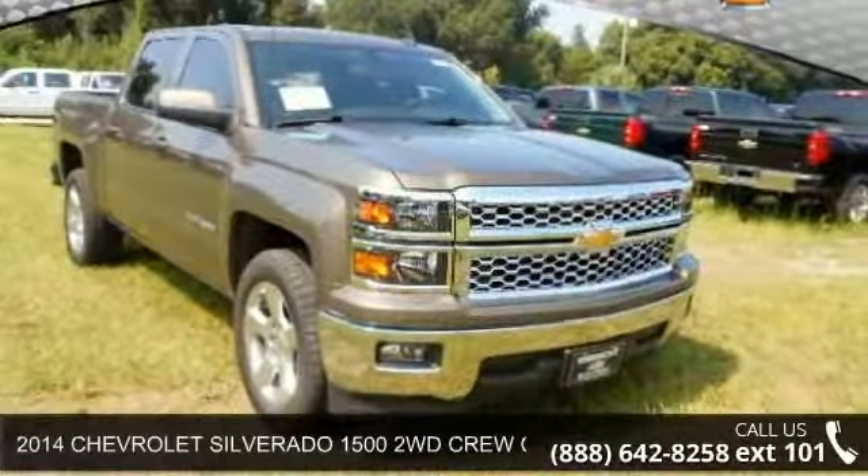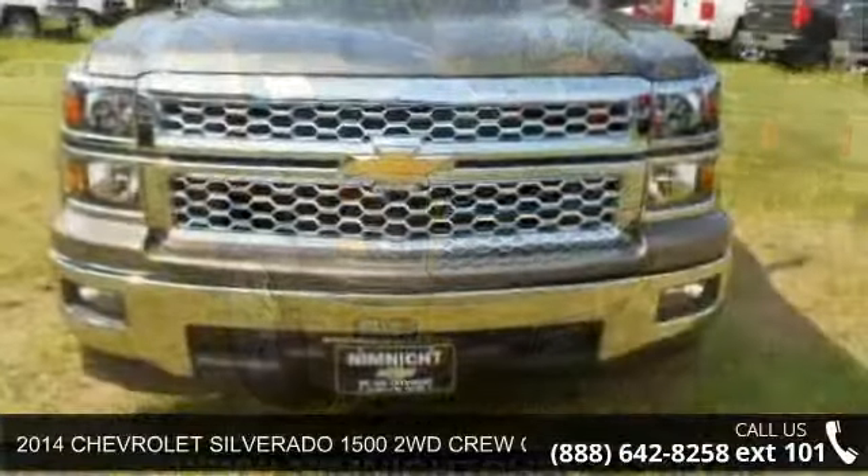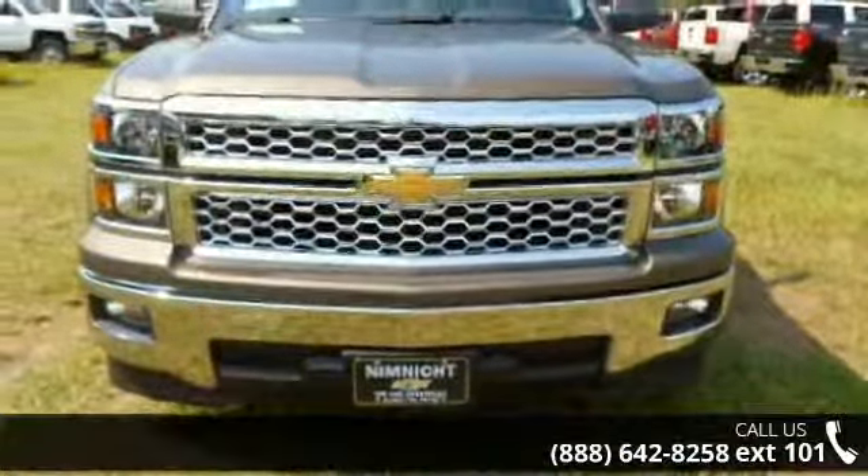Check out this 2014 Chevrolet Silverado 1500. If you are looking for an automobile with great features, look no further.